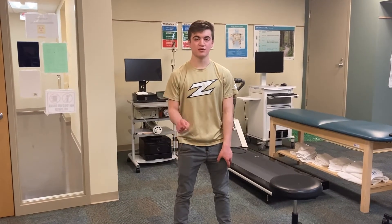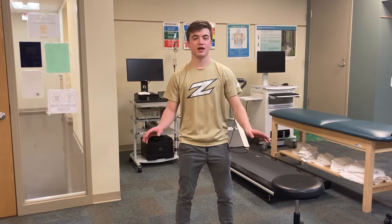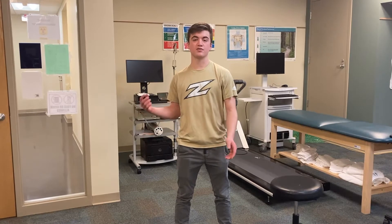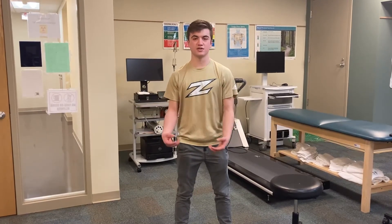Now we're here on the fourth floor in the Human Performance Lab, where we have a bunch of different machines and technology to assess and test a variety of things. In the next clip you'll see a walkthrough of all the different machinery and technology we have up here, along with an explanation of what each thing does.